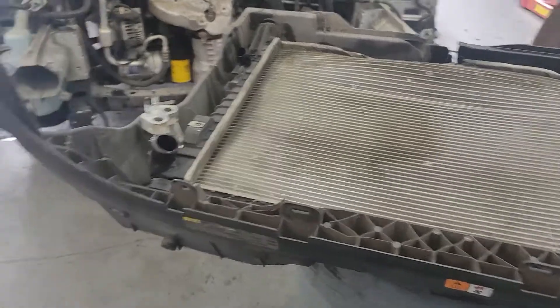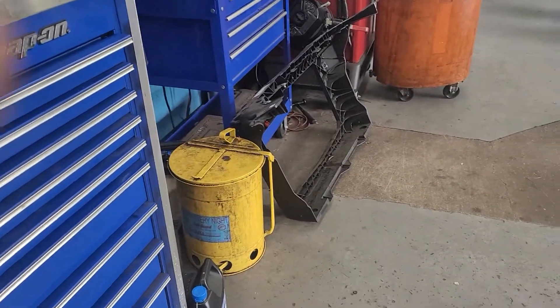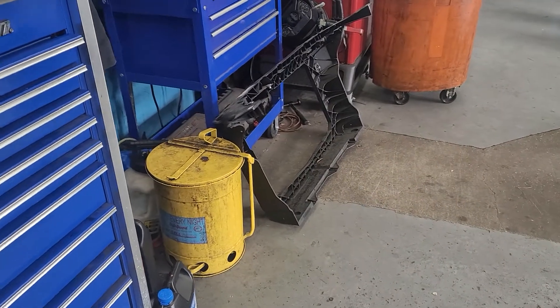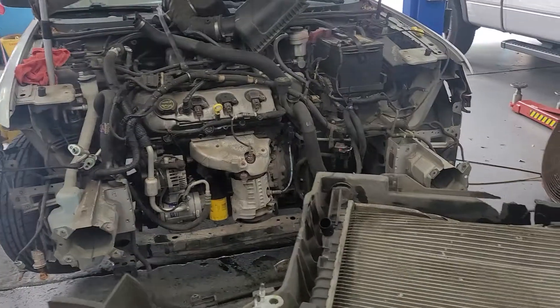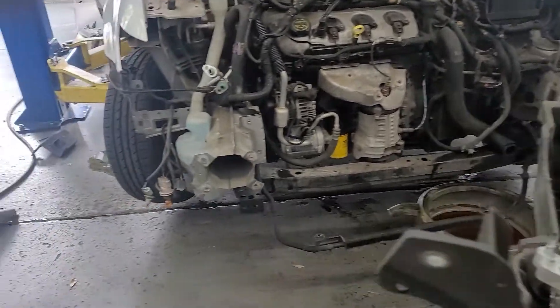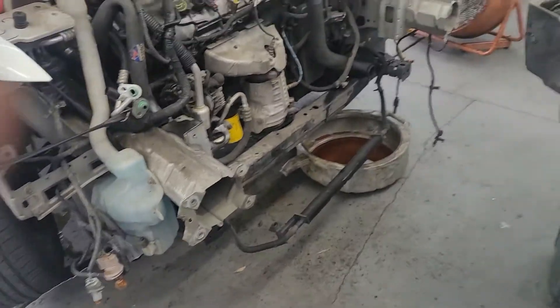He will take the new one, which is sitting right over here, install the radiator and the condenser in it, and then put it back in the vehicle and then reassemble the front bumper and headlights. As you can see, when you have that kind of damage, you literally have to take the entire car apart in order to repair that.